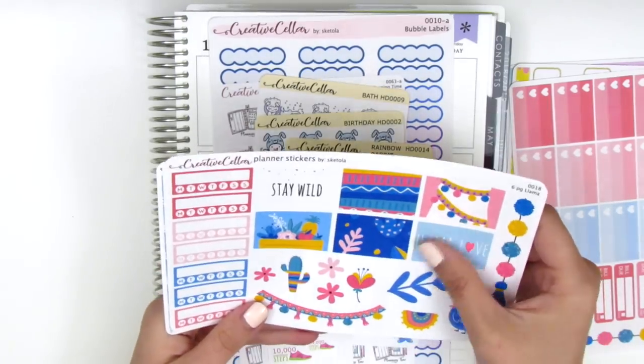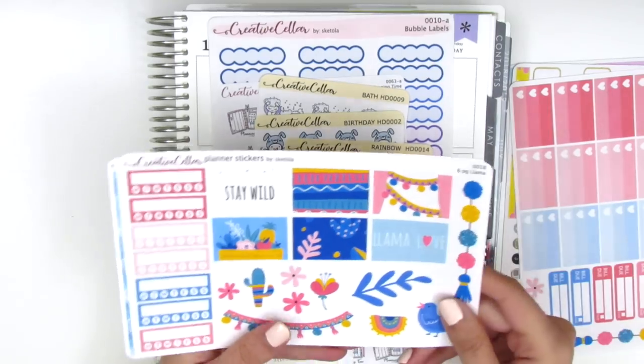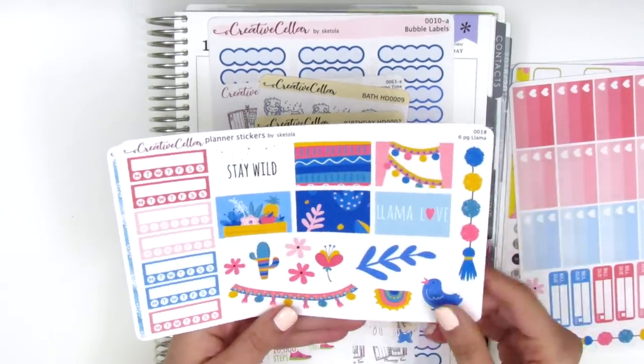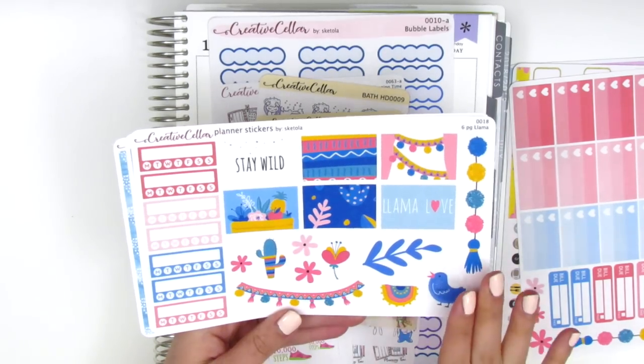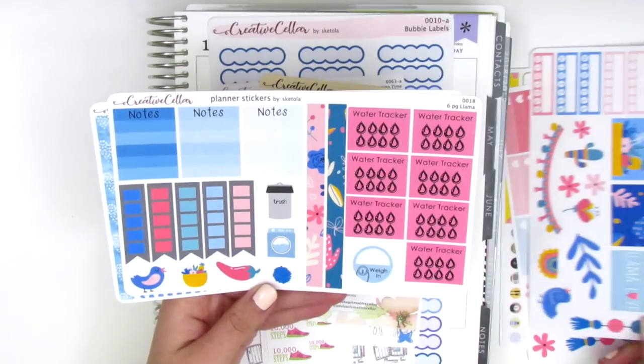These ones are like boxes — they're not washi strips, they're like an entire box that size. These two are cute because they're just text, and these ones you can use as a little background. We've got a ton of deco stickers and I love this little banner, and also the bird is so cute.